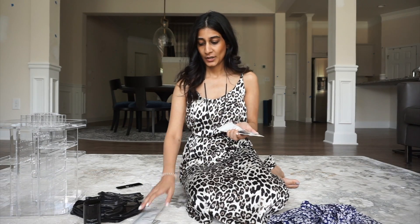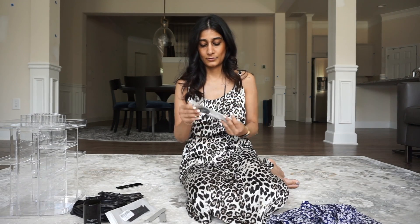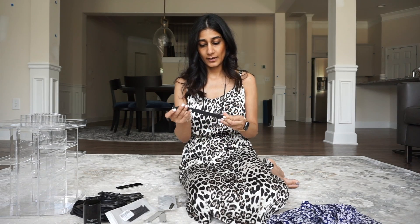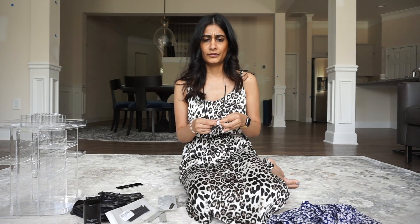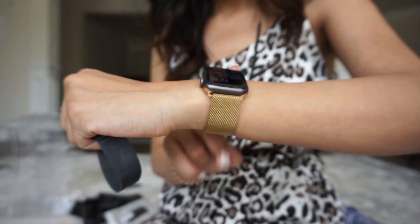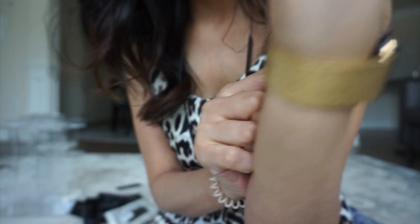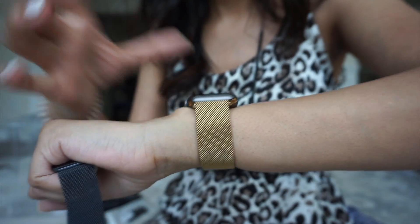The next thing I purchased from Amazon are these watch bands. I don't want to pay like a hundred dollars for the Apple band — I paid $50 for one of them — but these bands from Amazon were around $12 to $15. I got this gold band and I've been wearing this every day. It is magnetic and I absolutely love it. I've gotten so many compliments on this band.